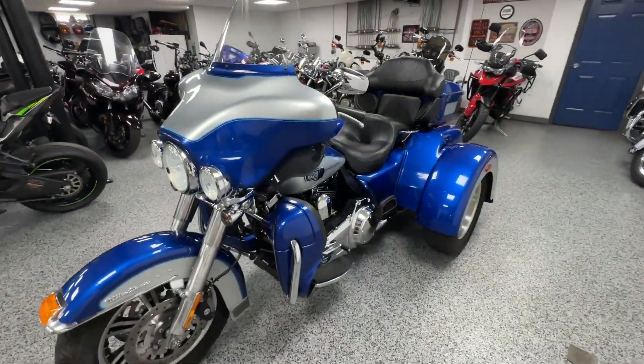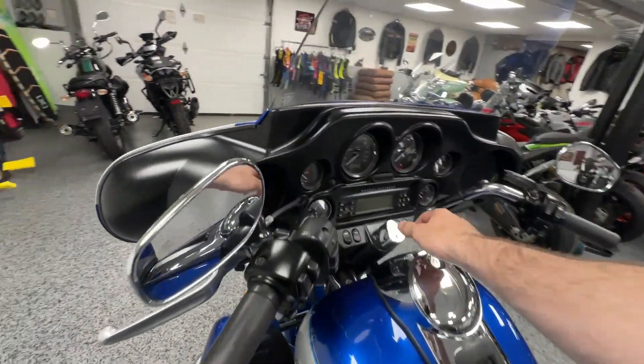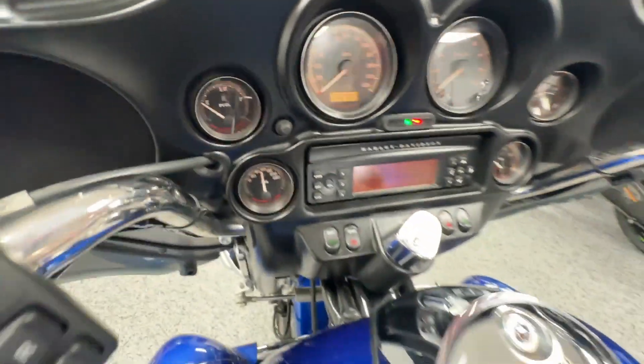This bike is in flawless condition. I'll show you here — 1,963 miles on it.